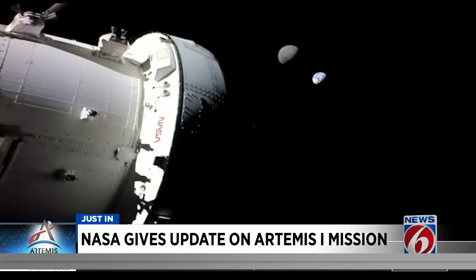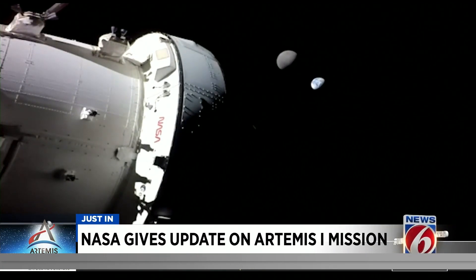The mission is going completely flawless. Of course, we're learning — there are things we have to figure out about the systems themselves. But Orion is just performing so very well. No human-rated spacecraft has ever gone this far from Earth and the moon. They look like dots in the distance, floating in the blackness of space.